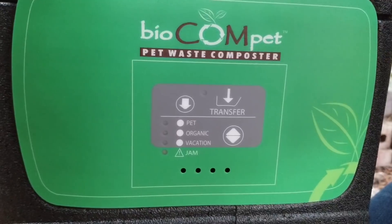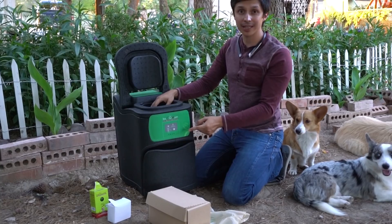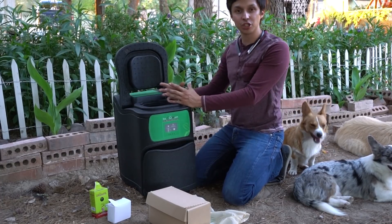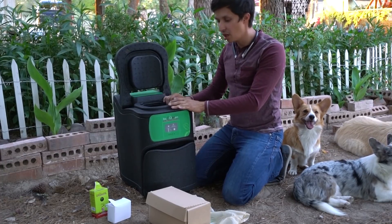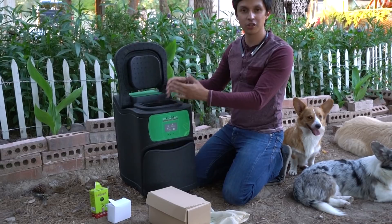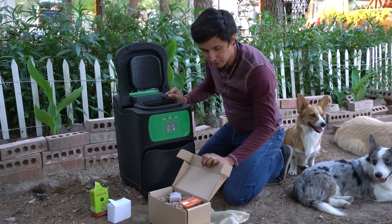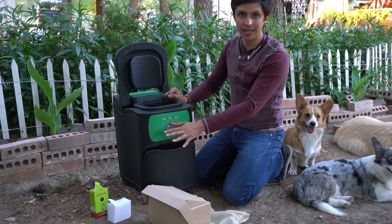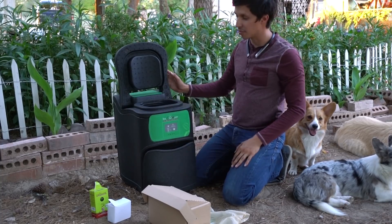The composter also has different settings depending on what you're using and how the machine is doing. You want to click the transfer button when you can actually see that there's mainly just soil in there, not so much fruit or vegetables — you'll still see some, but you don't want it to be the majority. You want it to look like soil, like dirt, and a lot of that has to do with the sawdust and your baking soda, which are mainly used to control the moisture and the bacteria in there so that there's less smell.